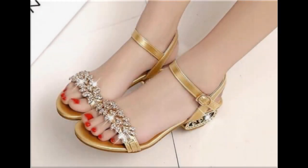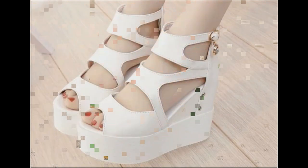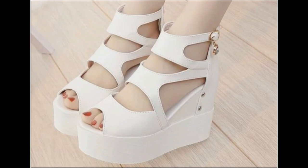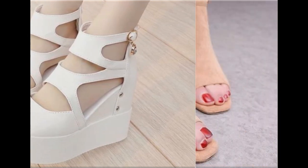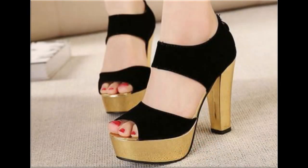Assalamu alaikum everyone, welcome to my channel. I hope you are all well and doing great. Today in this video I am sharing very stylish, beautiful, trendy branded sandals — new designs and new collection for women. One of the best collections for casual, formal, office, party, and wedding wear. A variety of colors and designs are included, so please watch the video till the end.